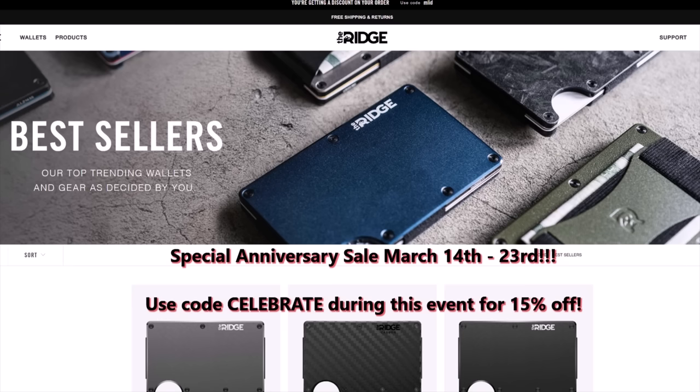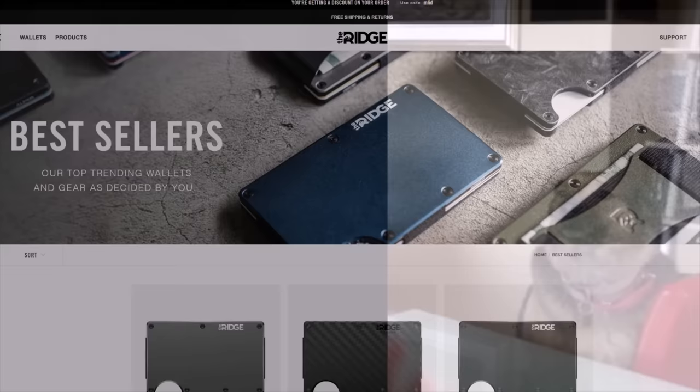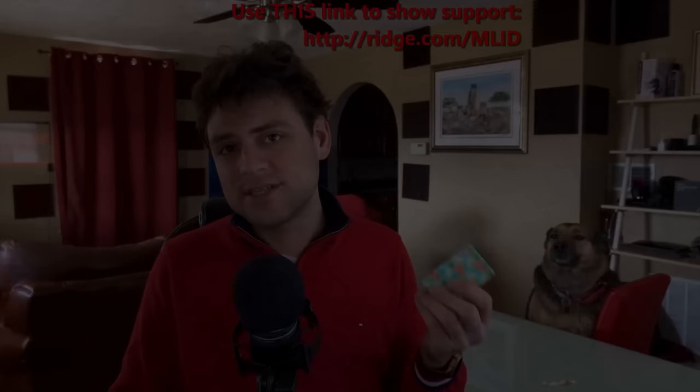Today's video is brought to you by Ridge Wallet. They build compact industrial designs that fit as much as possible into a customizable package built to stand the test of time. Buying this wallet once saves you from buying bulkier wallets every few years — and they back it with a 45-day money-back guarantee. Use the link on screen or in the description so Ridge knows I sent you, and check between March 14th and 23rd for at least 15% off everything, including their laptop bags.